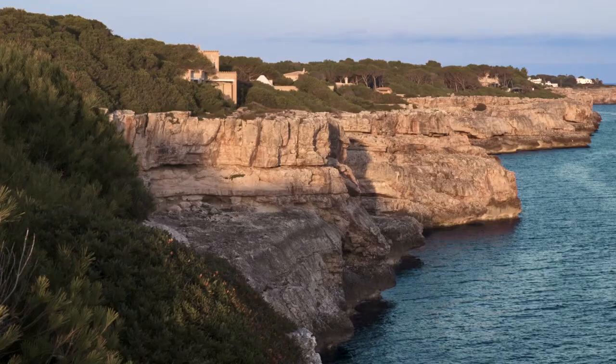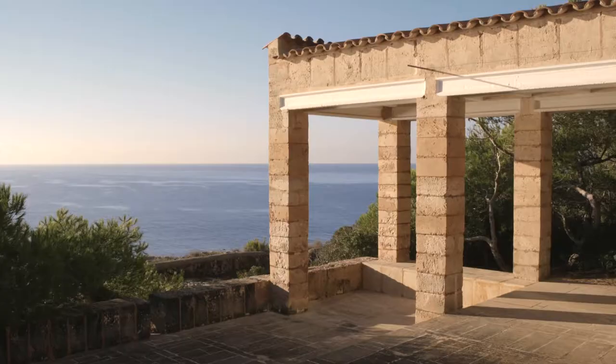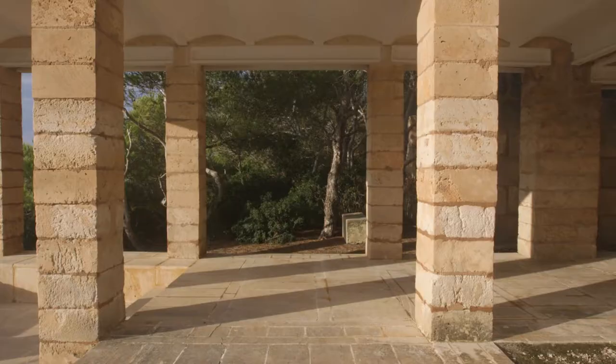He traveled around the world to find what he called the seeds of architecture. And to a large extent, Can Lis, which he built for his wife and his family, shows all the things that Utzon worked with in his career.